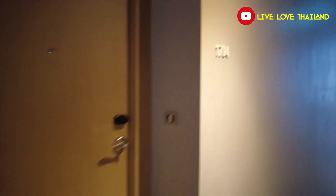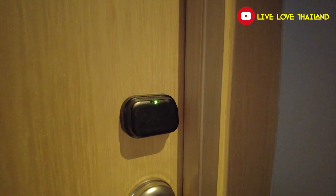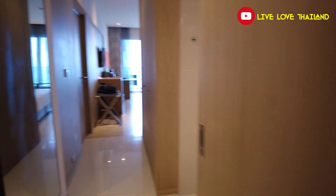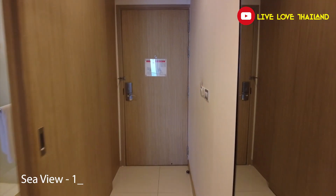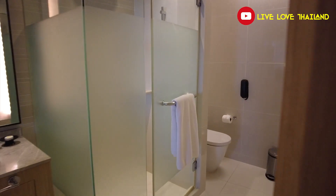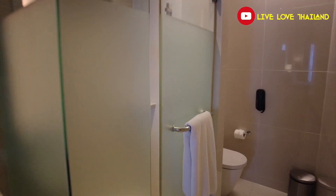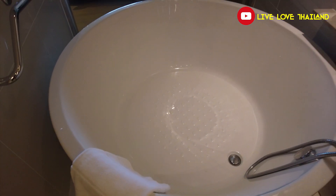So here we are at room 1704 — this is our room. Let's open the door and check it out. Welcome to our room. This is the main entrance. Once you enter, you have the bedroom. You have a main shower. And the best part of it, you have a big bed where you can enjoy the views from here to the balcony.